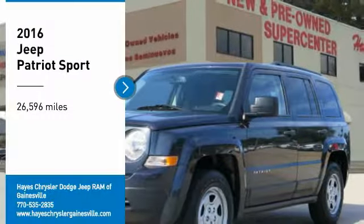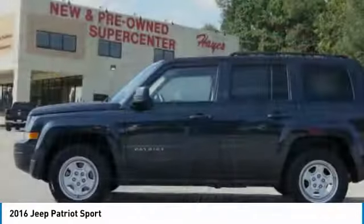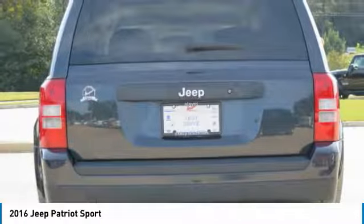Come test drive the 2016 Patriot. The Jeep Patriot is unmistakably a Jeep. It looks like a cross between a Jeep Liberty and Jeep Compass, or maybe a three-quarter scale version of the big Jeep Commander.